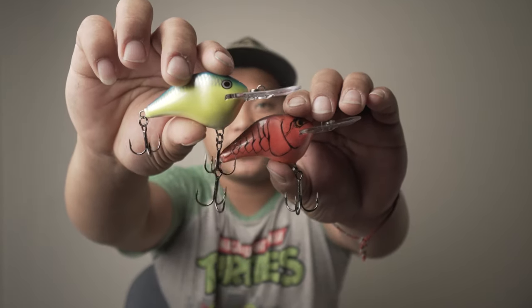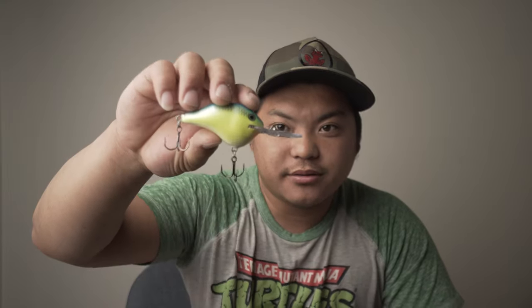Number three is lure color. Every day on the water we face different conditions, and different colors match those conditions. You want white for cloudy days, a more natural color for sunny days, and red for muddy or dirty water in the spring. Keep your colors simple. For frogs I throw yellow, white, and black. For plastics, keep a red, black, and green pumpkin. For jigs you can really live on just two colors: green pumpkin and black and blue.